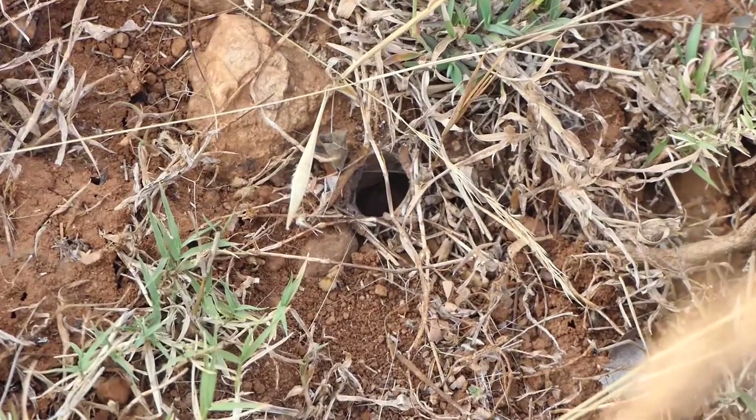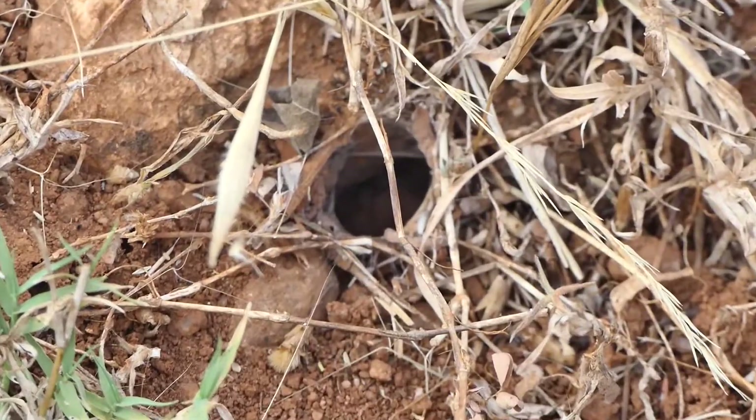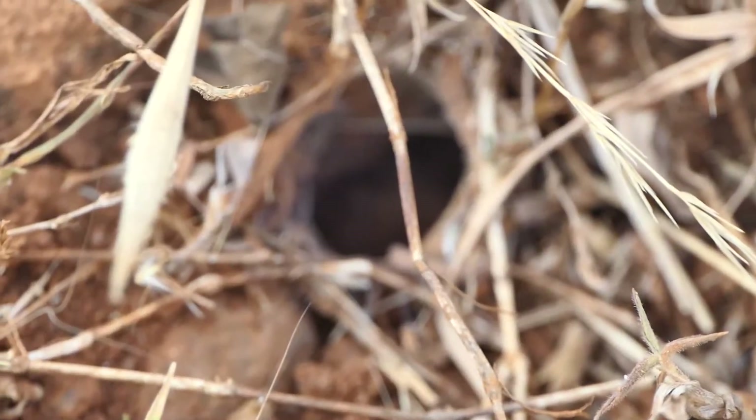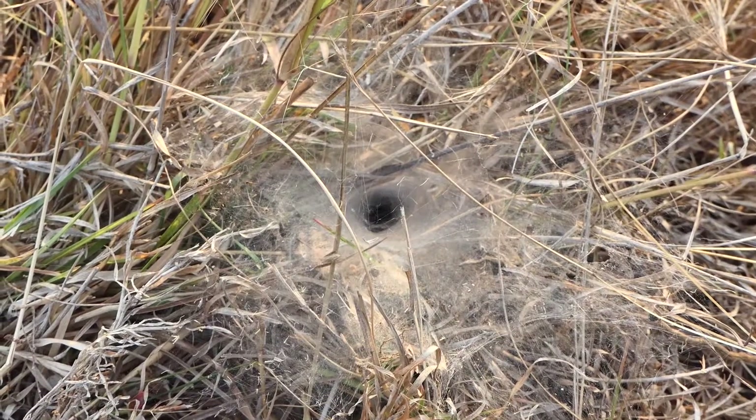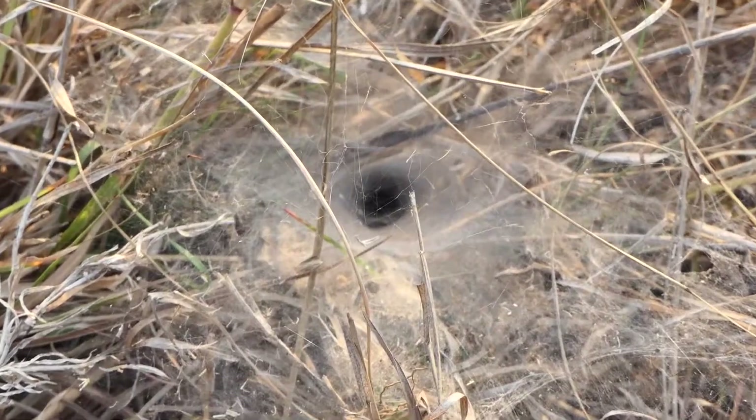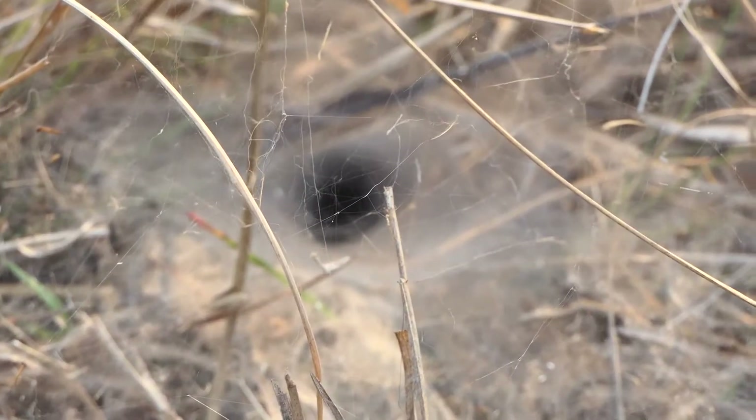Ever been out in the field and come across these empty burrow entrances in the ground that were a few centimeters wide? These holes are usually lined with silk, and an extensive web also surrounds the entrance — and that gives us a clue that this is a spider burrow.